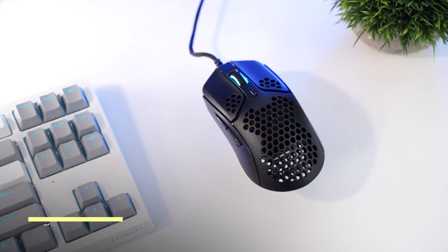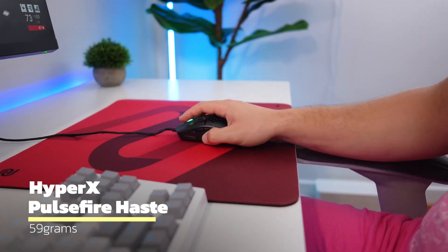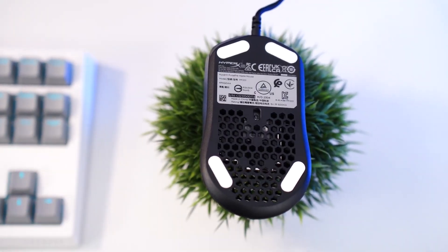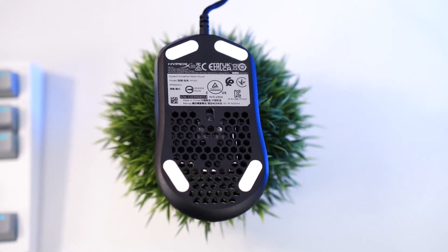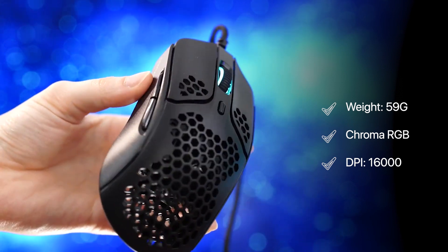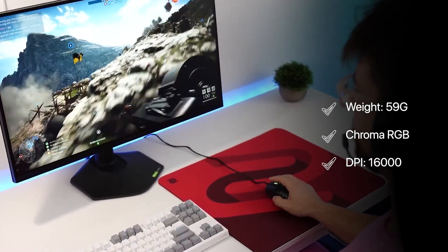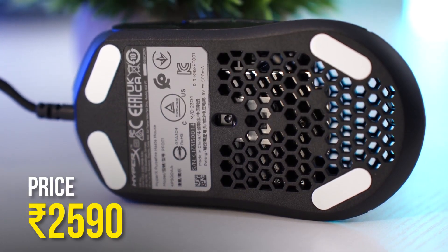Now let's talk about the HyperX Pulsifer Haste. This ultra-lightweight mouse weighs only 59 grams. With its hexagonal design for grip and speed, it's a favorite among gamers. The USB connection ensures responsive performance for both gaming and poker, with a DPI range of up to 16,000.